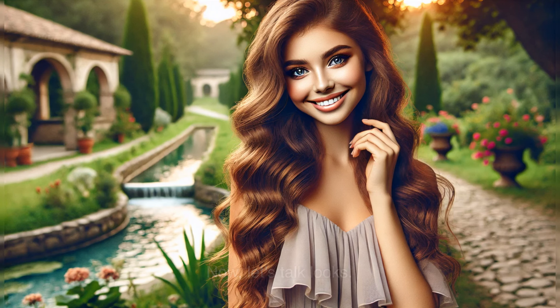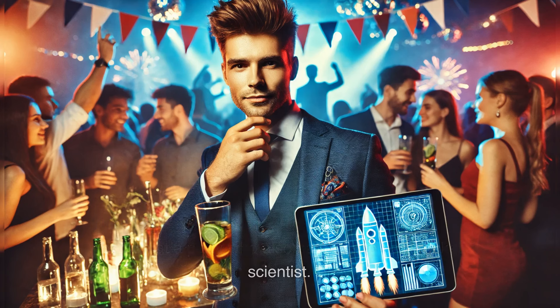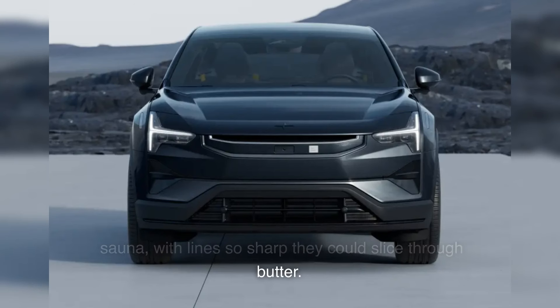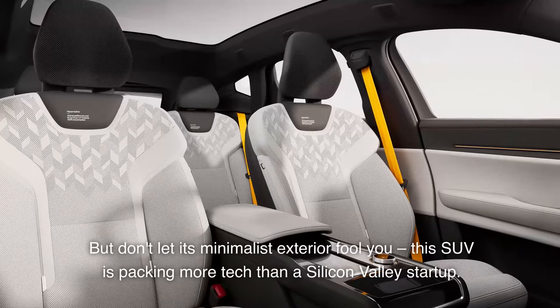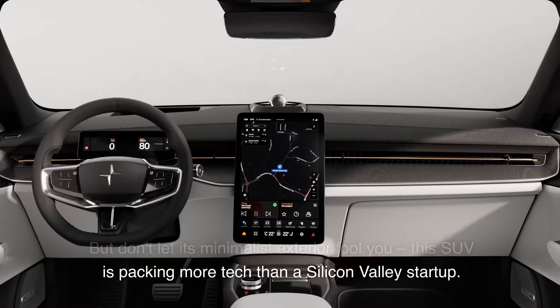Now, let's talk looks. The Polestar 3 is like that impossibly good-looking person at a party who also happens to be a rocket scientist. Its Scandinavian design is cleaner than a Swedish sauna, with lines so sharp they could slice through butter. But don't let its minimalist exterior fool you — this SUV is packing more tech than a Silicon Valley startup.